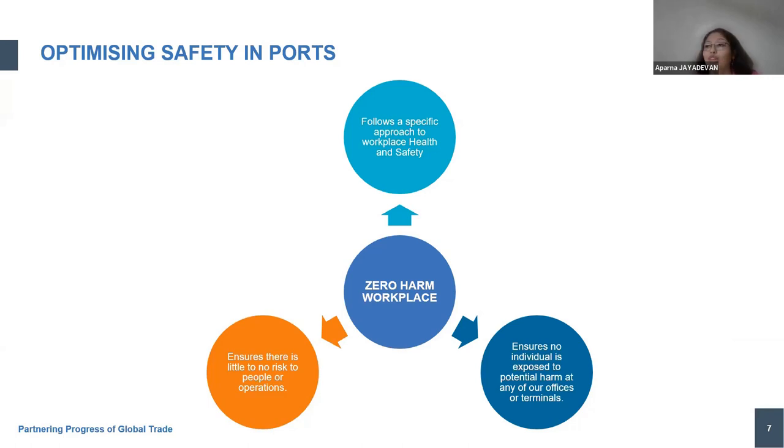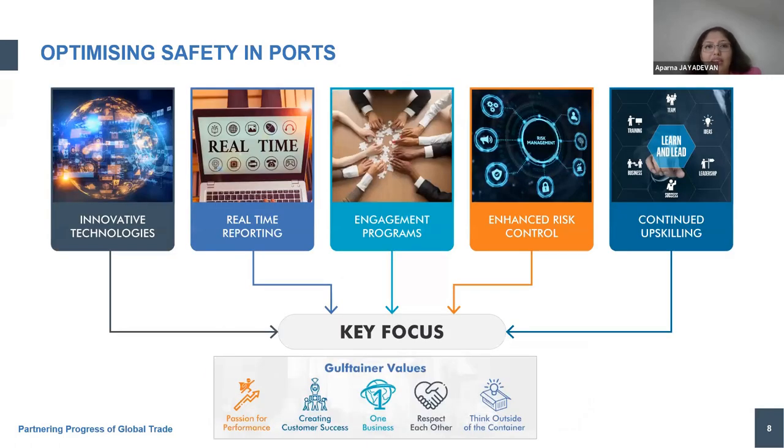Zero harm workplace is at the core of everything we do at Gulf Tainer. Is it achievable? Yes — we are achieving it through key focus areas: adopting innovative technologies to run day-to-day operations, real-time reporting through our QHSE software for hazards, near misses, and first-aid cases, preventive maintenance programs, and leading indicators as safety barriers to improve our safety performance. Engaging programs are very important — if you control the 4M: man, method, machinery, and material — then zero harm becomes an achievable goal.